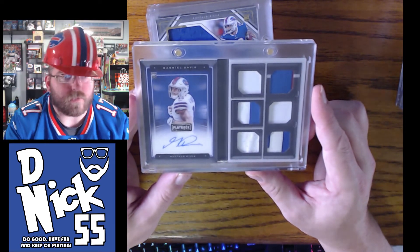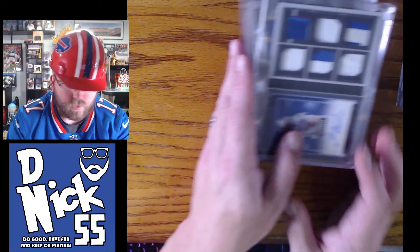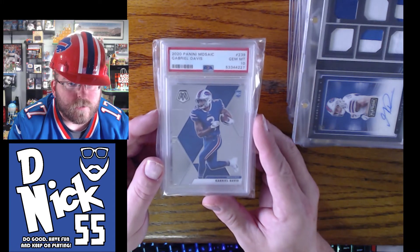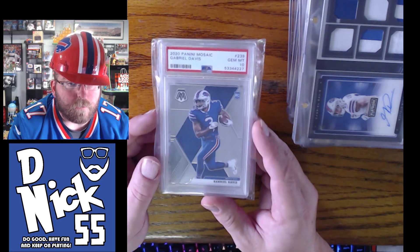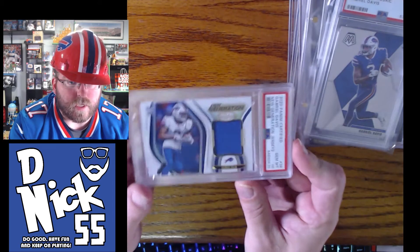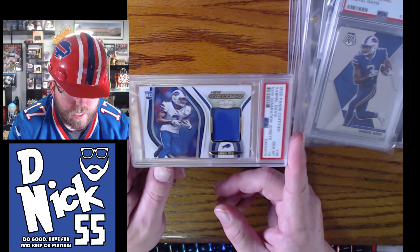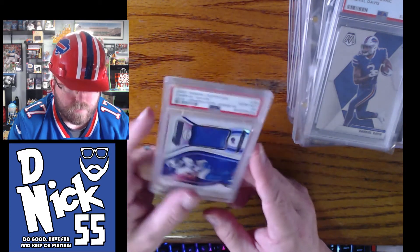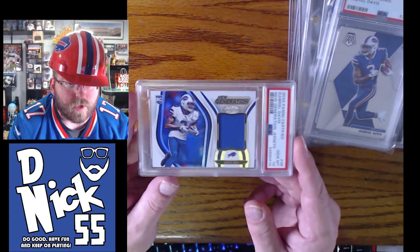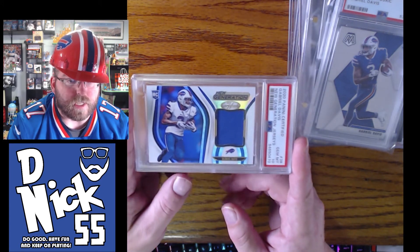I just won another one on Whatnot auction as well. Then I have two graded cards — both are PSA 10s. First is a Mosaic base, and then a Certified Next Gen patch — gem mint 10, one pop, so it may be the only graded one out there and it is definitely the only 10.